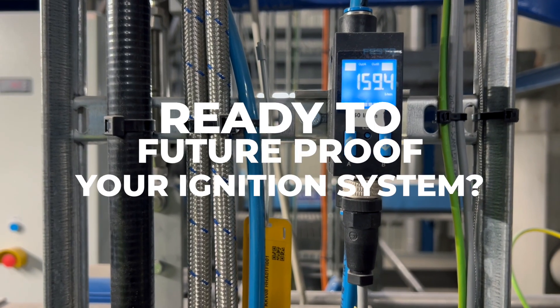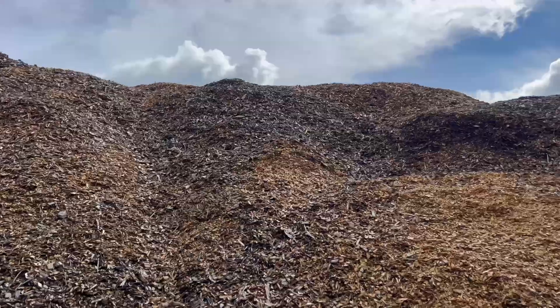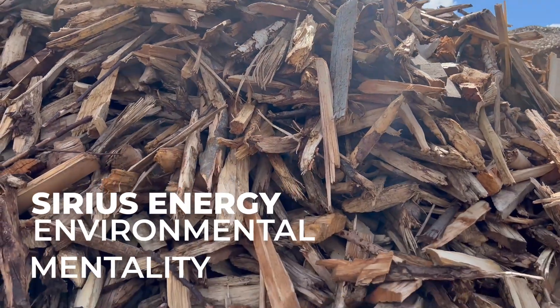Ready to future-proof your ignition system? Get in touch with Serious Energy and let's design a solution that matches your plant's ambition. Serious Energy — Environmental Mentality.